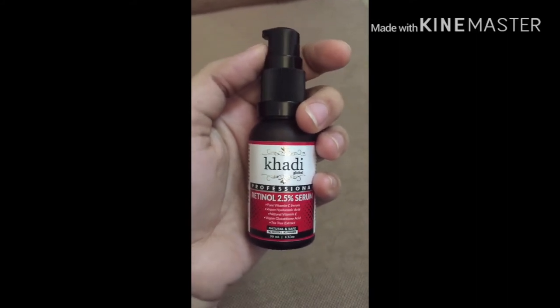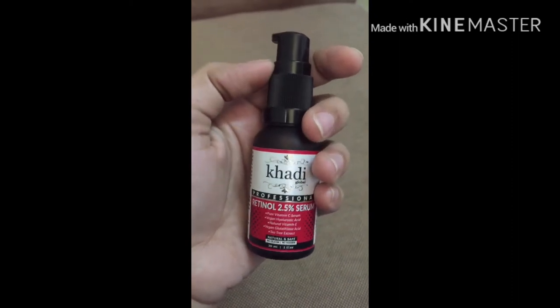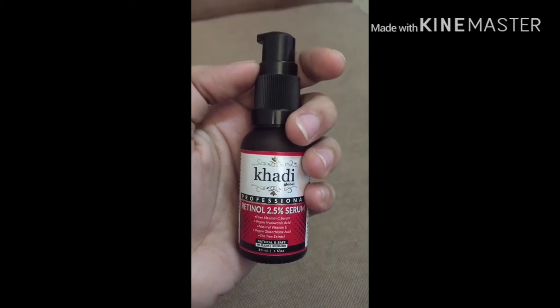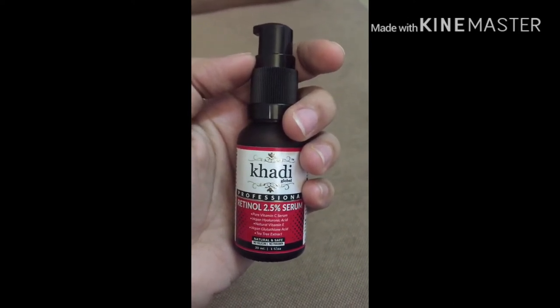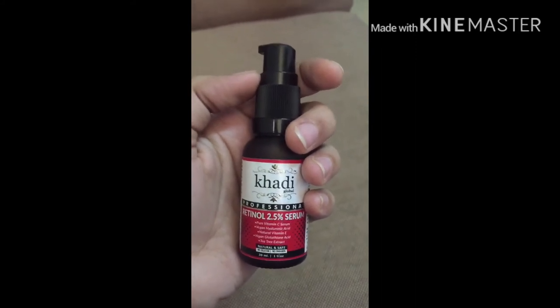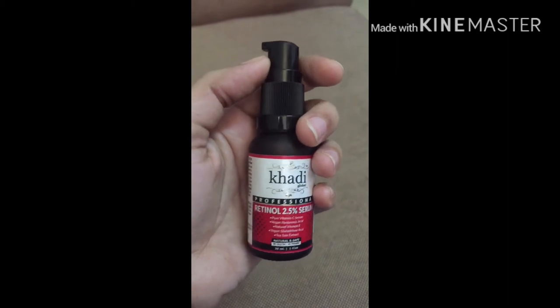When you use a moisturizer, it works on the surface. But a face serum goes deeper and further into the skin — it will protect our skin from within and works more effectively than a regular moisturizer.